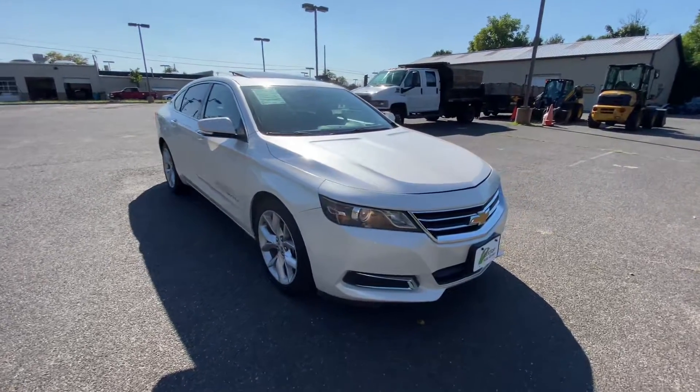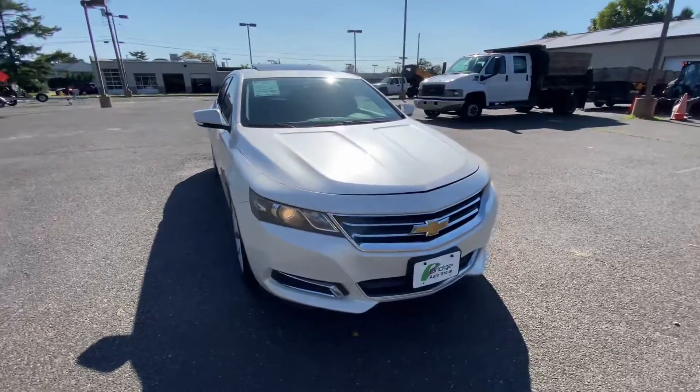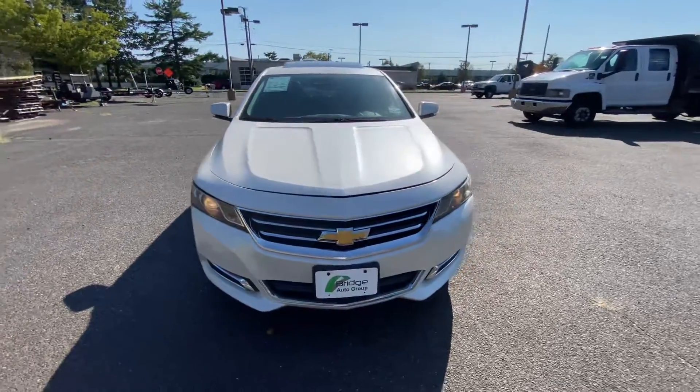Bridgetto Group here in Berlin. I'm here with the 2014 Chevrolet Impala LT.